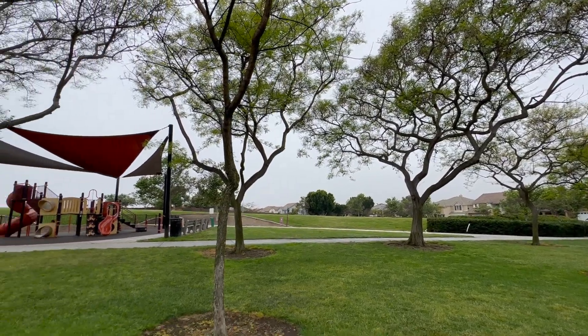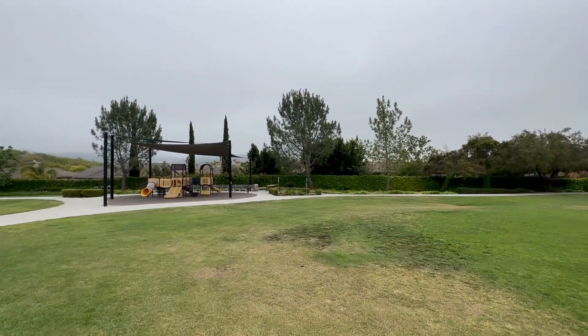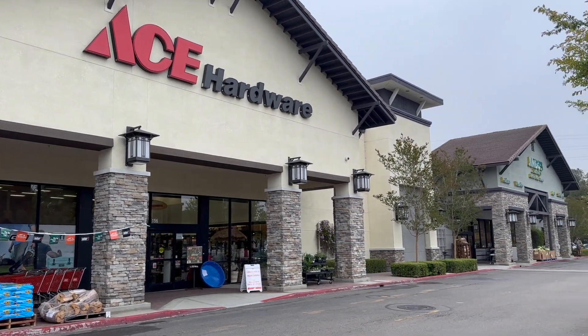Now we just got over to 4S Ranch and it was literally a five minute drive — not far at all. You're going to have a little less parks over here in 4S Ranch, but the parks are going to be a little bit bigger. You have some big ones like Heritage Park and Patriot Park. For shopping, you have a completely different shopping center called the 4S Commons. This one is a bit better in my opinion because you have way more options: a World Market, Ace Hardware, a Jimbo's similar to Sprouts or Whole Foods, and a lot more dining options. Even if you live in Del Sur, it's only a five minute drive.